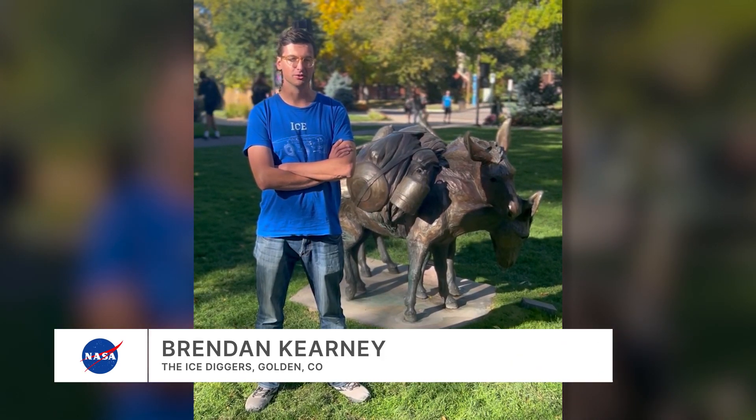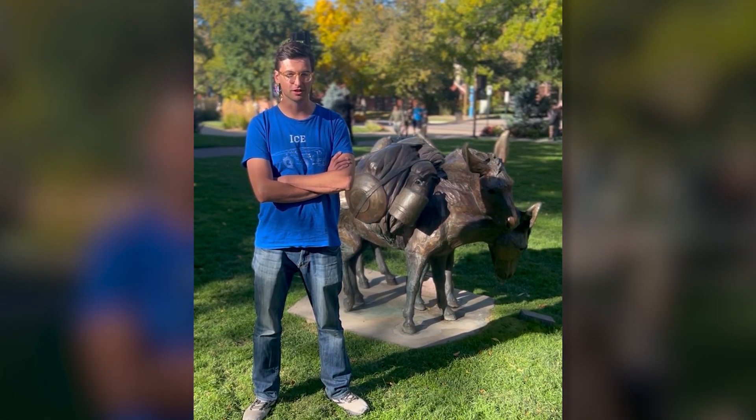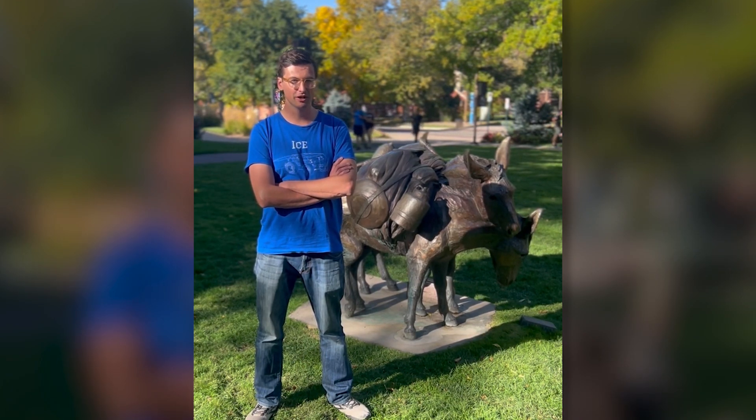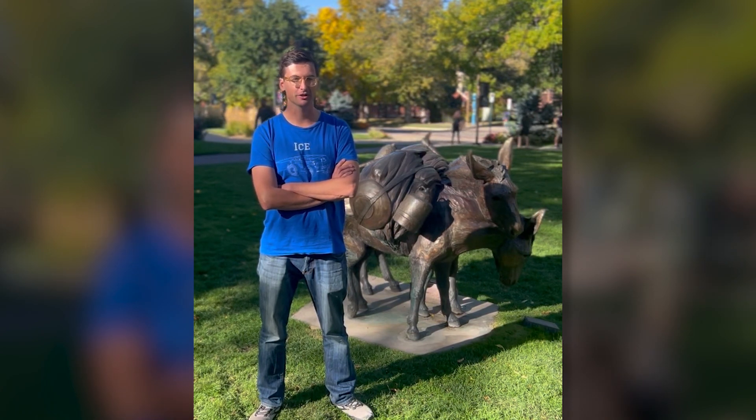This is a great opportunity to hopefully contribute to NASA's goals of ice extraction on the moon and to work with the students and professors that are part of the Colorado School of Mines Space Resources program. NASA gave us a great goalpost to shoot for, and working with Lunar Outpost was an awesome experience for me to learn and grow my career as an engineer.